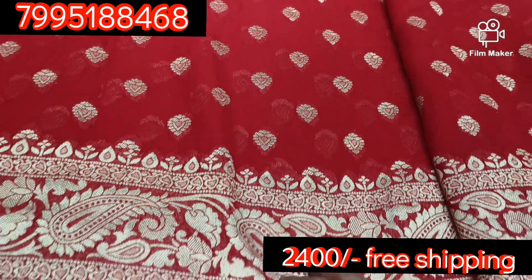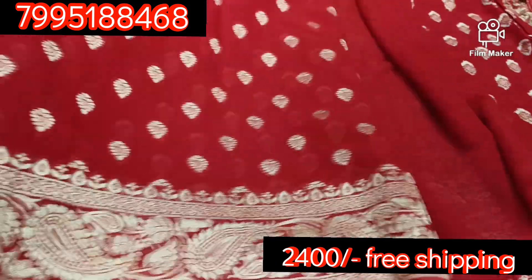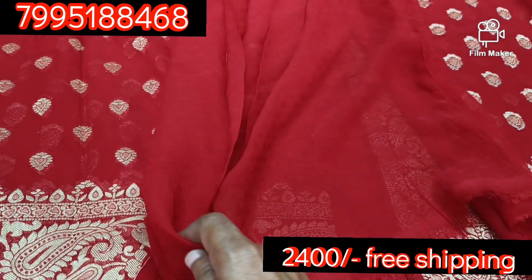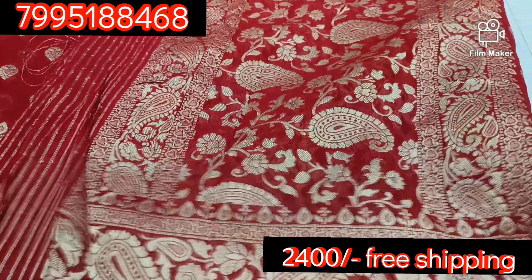This is a small boot design and this is a mango design. This is a plain blouse and this is a hand. This is a pally.